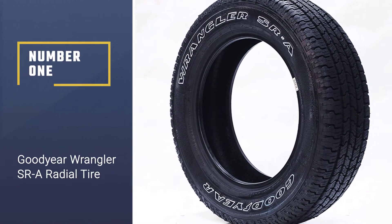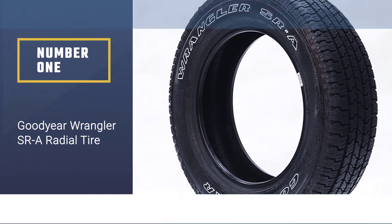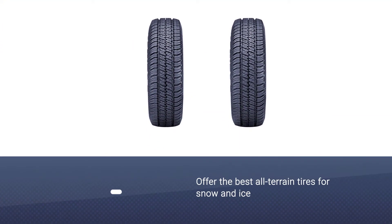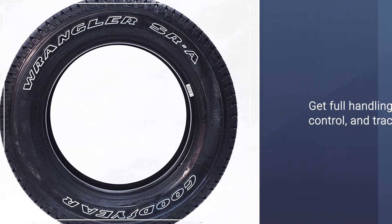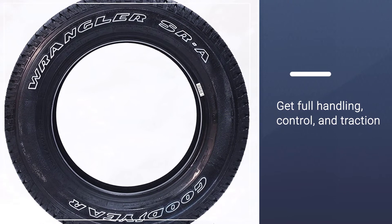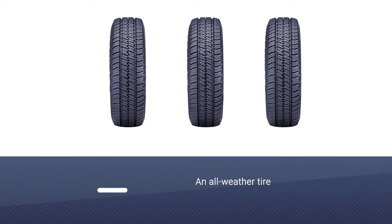Number one most popular: Goodyear Wrangler SRA Radial Tire. Goodyear is known as one of the top tire brands you will find in the market. They have a hundred years of experience in this field and have been popular for a long time. They offer the best all-terrain tires for snow and ice.